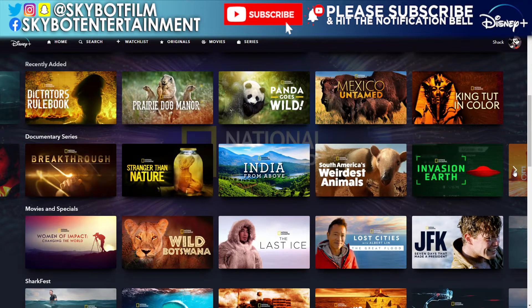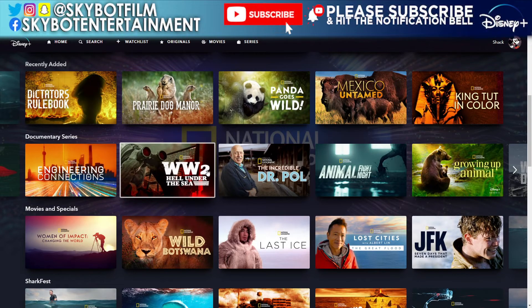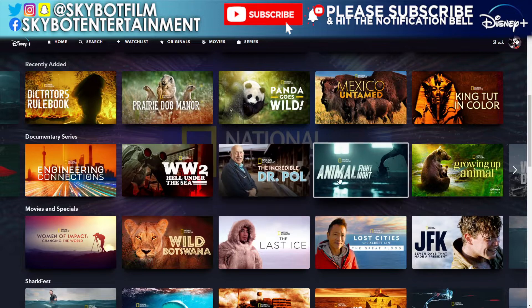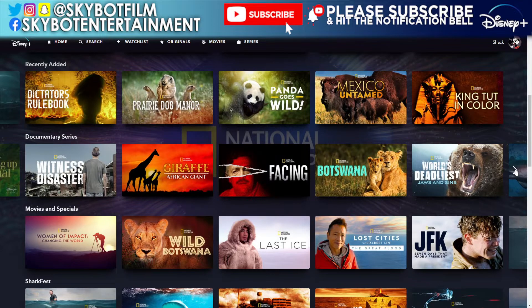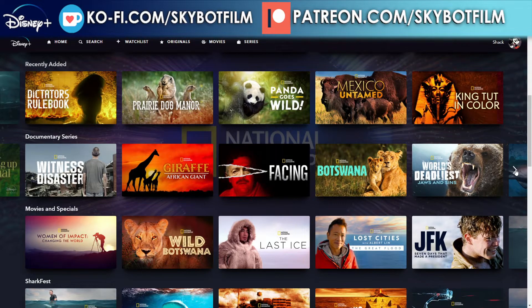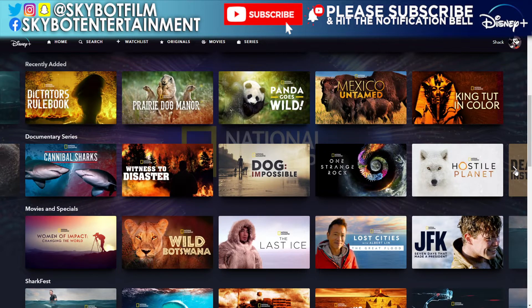More entries: Breakout, Breakthrough, Stranger Than Nature, India from Above, South America's Weirdest Animals, Invasion Earth, Engineering Connections, World War II: Hell Under the Sea, Dr. Paul again, Animal Fight Night, Growing Up Animal — these just literally keep going — Witness Disaster, Giraffe: African Giant, Facing Botswana, World's Deadliest, Jaws and Sins, Cannibal Sharks, Dog Impossible.